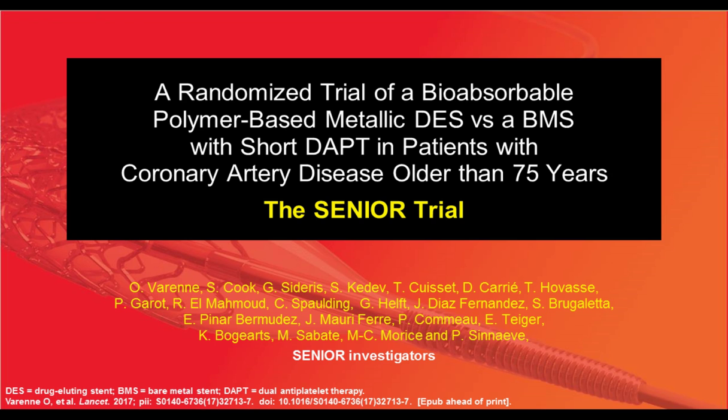I want to talk about a recent trial that has been presented at TCT 2017 and published in Lancet. It is the SENIOR trial, which was a very interesting trial comparing the bioabsorbable polymer-based metallic DES Synergy stent compared to bare metal stent, especially with a short DAPT of one month, in patients with complex coronary artery disease older than 75 years old — a very common and growing population.